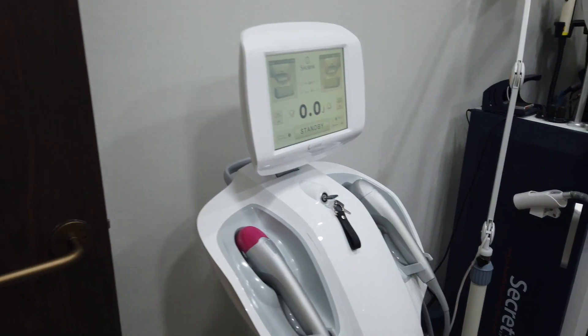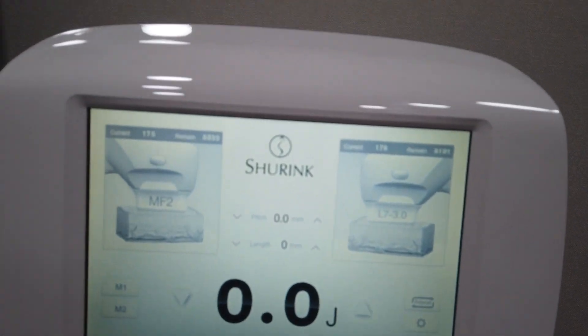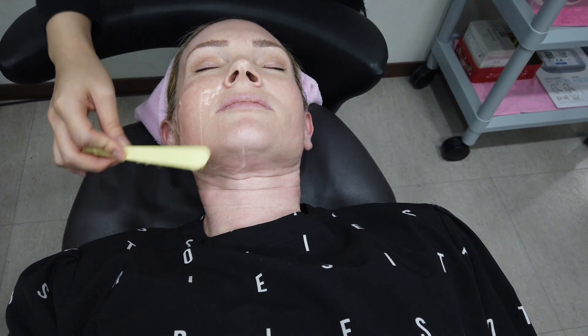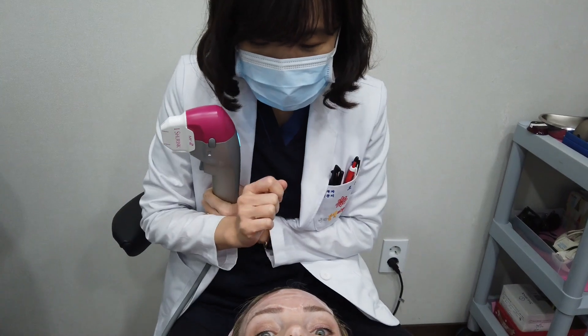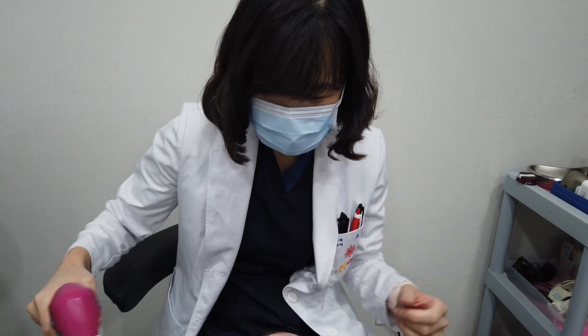This is the machine we're going to be using for HIFU — it's called the Shrink. The first part has a very shallow depth, so you might not feel anything at all.